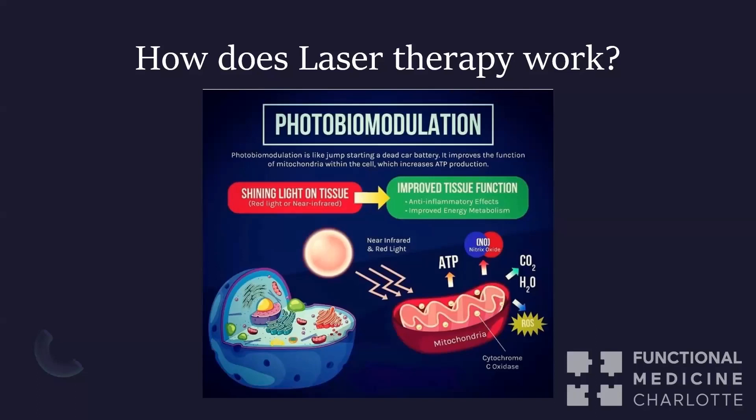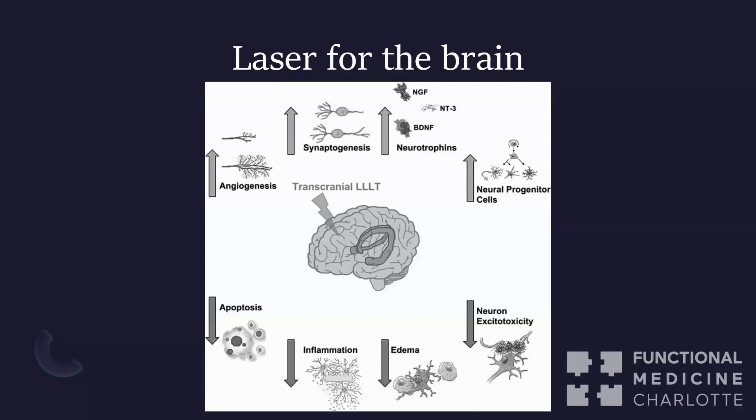It's really cool, and it provides a broad range of things laser can help with. Here's a graphic from a study showing the impact of lasers for the brain. If you have Parkinson's disease, traumatic brain injury, anxiety, or a neurodevelopmental disorder like autism or learning disabilities, we can use laser on the brain to improve brain function — from blood flow to synaptogenesis, which is the way that neurons talk to each other.